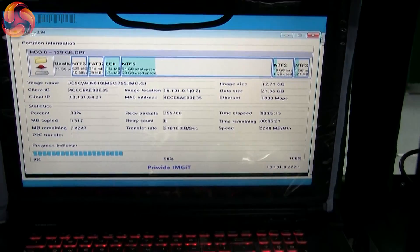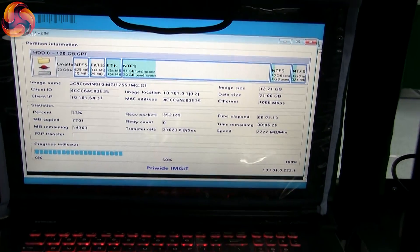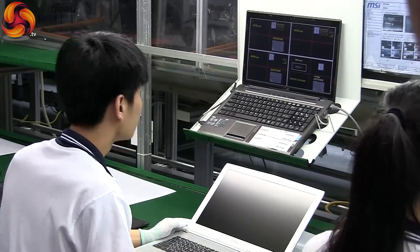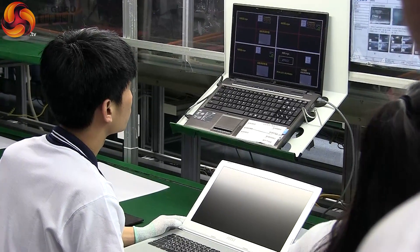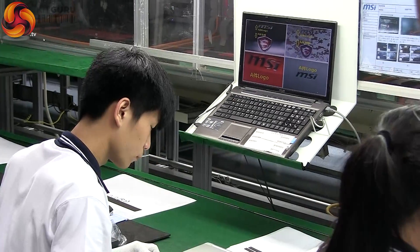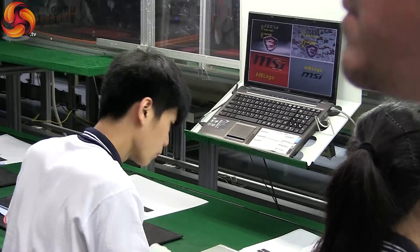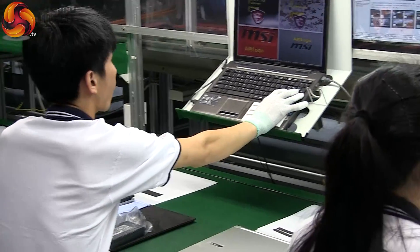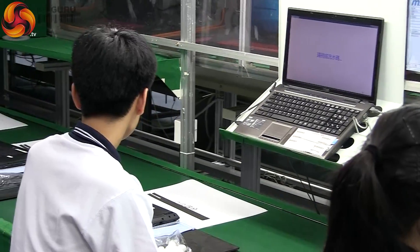This happens over and over. Here we see a screen displaying one of four random patterns. The operator needs to choose which layout he sees in front of him. If the wrong button is clicked, the unit is pulled from the line and a supervisor has to check it out. The nature of the test is to remove the possibility of the operator choosing the same option over and over, thereby missing a potential problem.